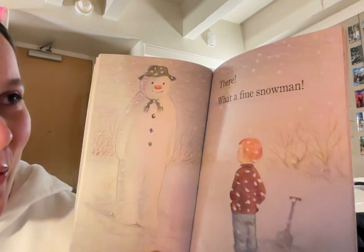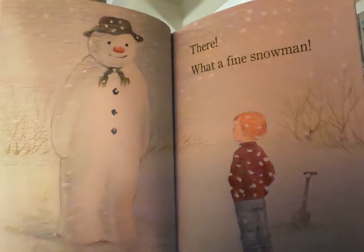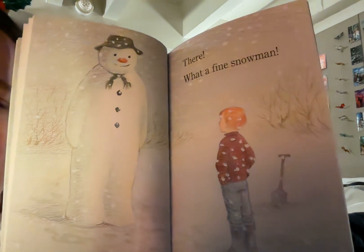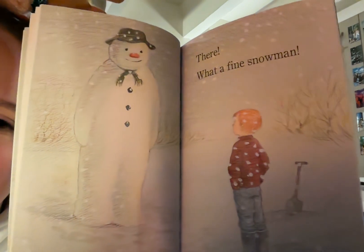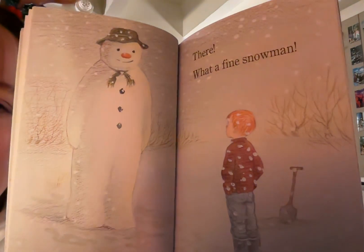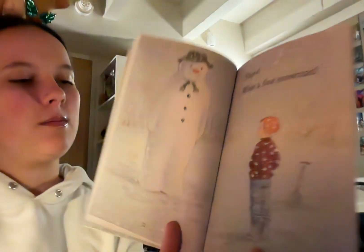There! What a fine snowman! Now the pile has completely taken shape and James is standing in front of it with his hands on his hips and looking very proud of the snowman he made. The snowman — it looks like James made some arms and some indentations for the legs, and so now it really looks like a big and tall snowman.